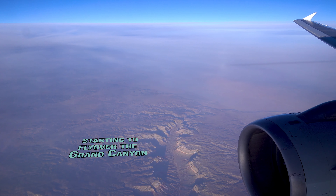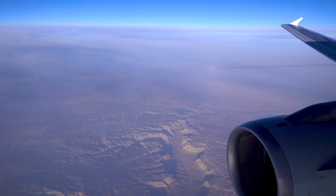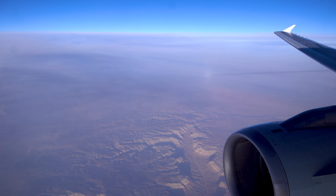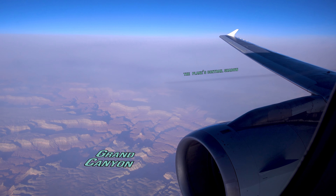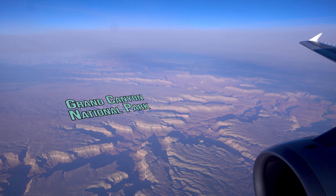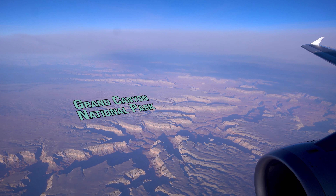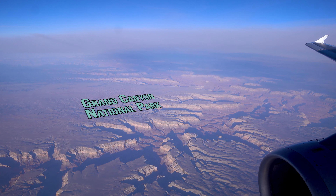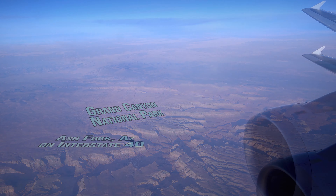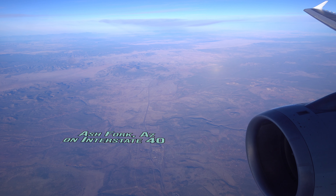One of my favorite things to fly over is always going to be the Grand Canyon. I never get tired of looking at that massive hole in the ground. I still have not visited the Grand Canyon in my adult life — I need to do that, it's on my to-do list. The only town I noticed out my window was Ash Fork, Arizona. Go Spartans!